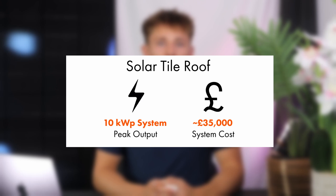The equivalent solar tile system would be in the region of £35,000 when fully installed. If you'd like to watch the other videos in this series then please take a look at the links in the comments. Alternatively, visit our YouTube page to learn more about everything solar and battery in the UK.